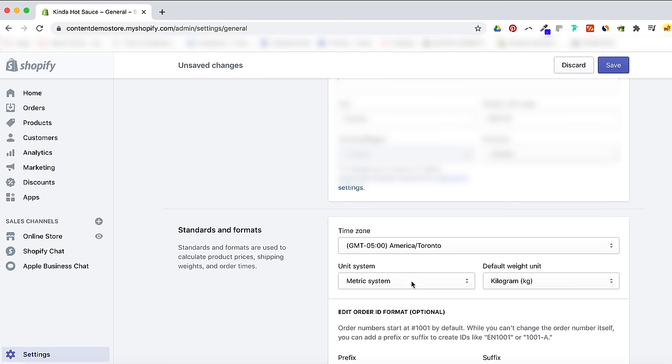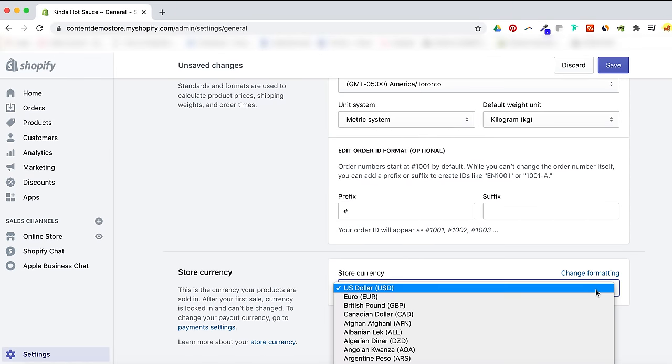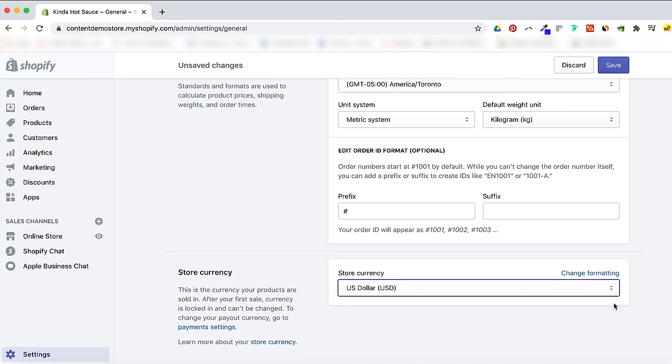Moving on to Standards and Formats, you get to choose your time zone, preferred metric system, and your currency. If you need multiple currencies because you have customers from different parts of the world, we'll cover that later on in the video.